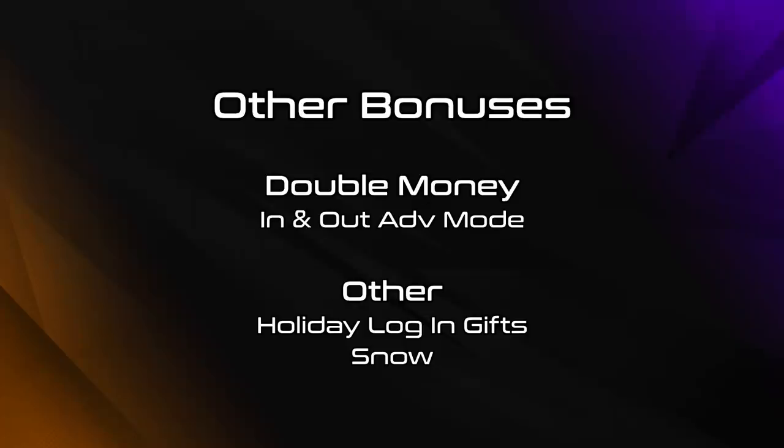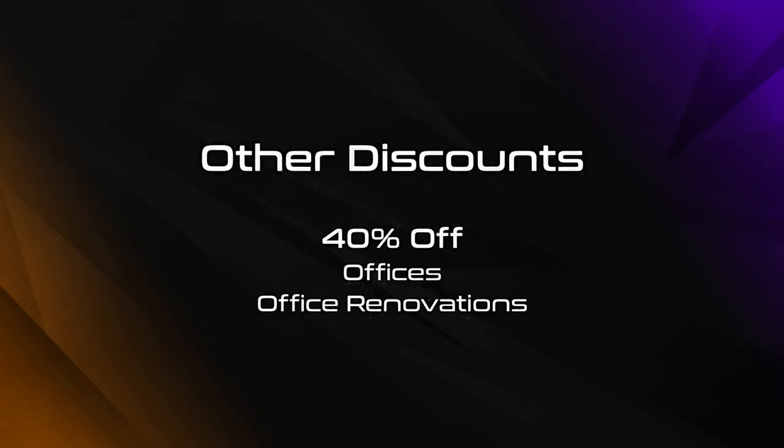Other miscellaneous bonuses this week include Double Money on the In-N-Out Adversary mode, alongside all the usual holiday content, login bonuses, and of course snow. There's also 40% off offices and office renovations.